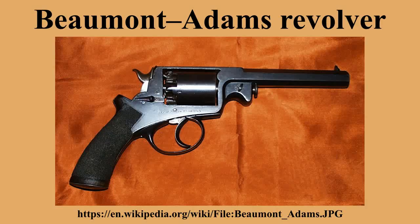The Beaumont Adams revolver is a muzzle-loading, double-action, percussion revolver, originally adopted by the British Army in .442 caliber in 1856. Many were later converted to use centerfire cartridges.